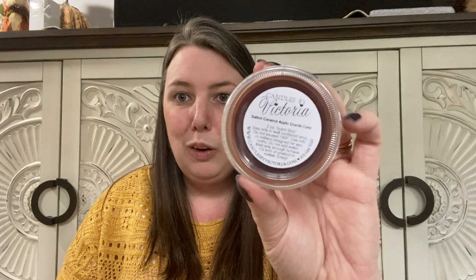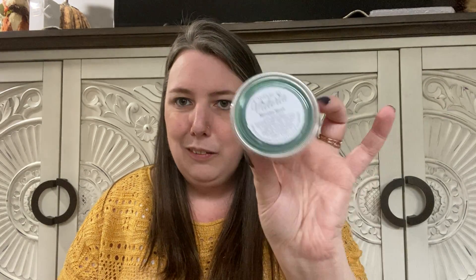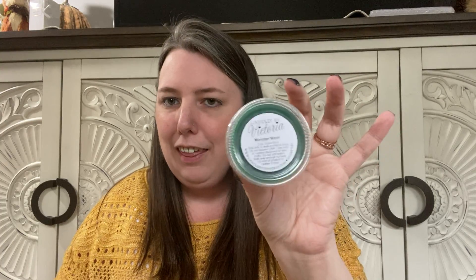Pumpkin Crunch Cake, Salted Caramel Apple Crumb Cake, Sugary Cinnamon Bread Pudding, Peanut Butter Popcorn Ball, Honey Spice Cake, Monster Mash.